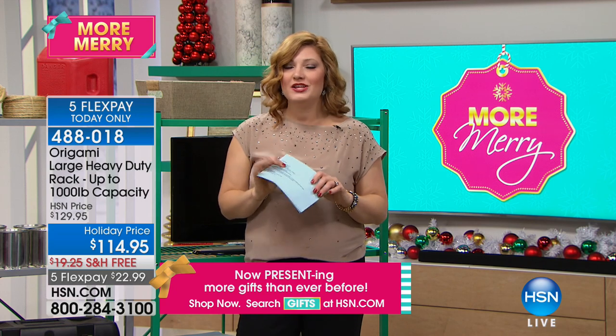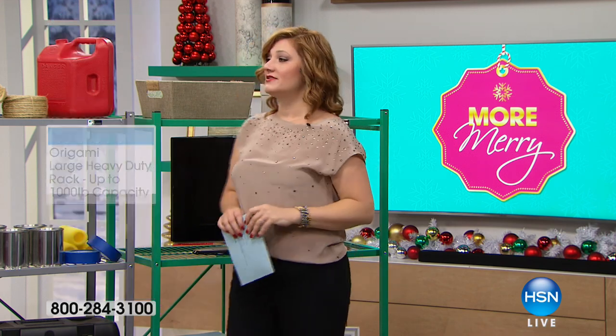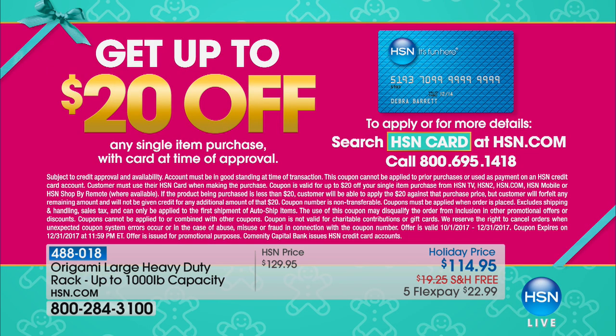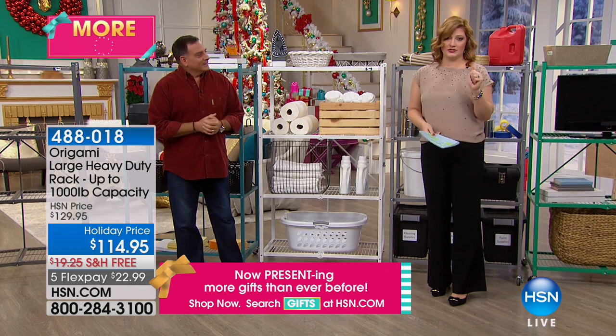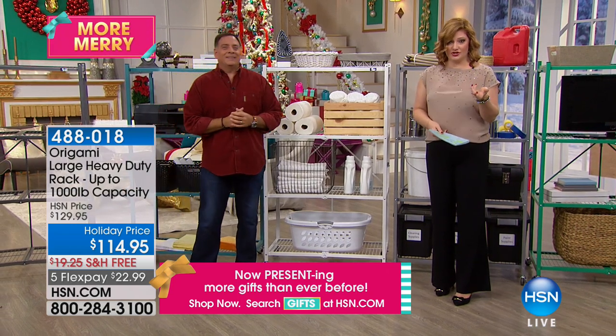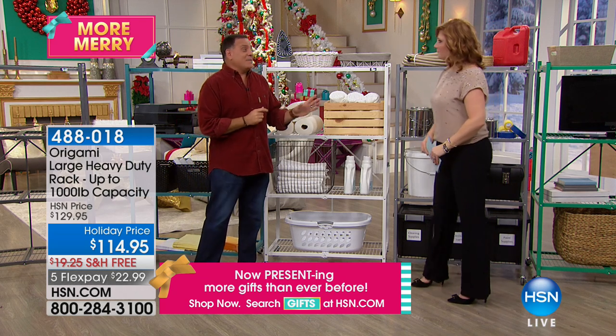How would you like to save $20? How would you like to take this large Origami rack to the lowest price it has ever been? $94.95 — that's $20 off the $114.95 price. That is by applying for the HSN credit card, taking $20 off your first purchase. And you have free shipping, which is another $20 savings. It's the best and lowest price we have ever offered, even outside of a Today's Special.